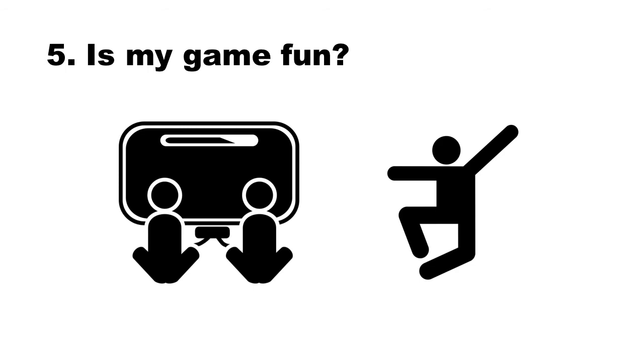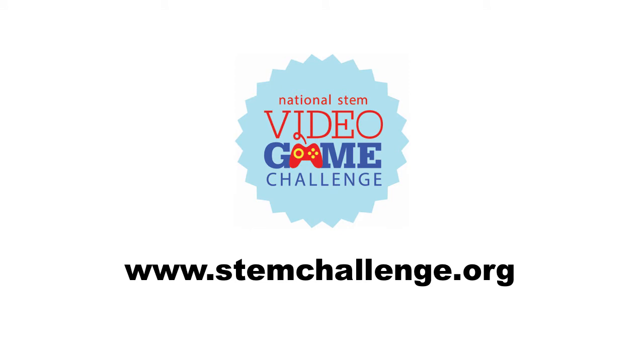Finally, and most importantly, before you submit your game, ask yourself this question: is my game fun? Even if your game has great STEM content, or an interesting story, or it's beautiful visually and technically amazing, it isn't going to win the challenge if it isn't actually fun to play. So thanks for listening, and of course make sure to check out www.stemchallenge.org for more information about the submission process, the official rules, and tips on tools and resources you can use to make your games better. Good luck!